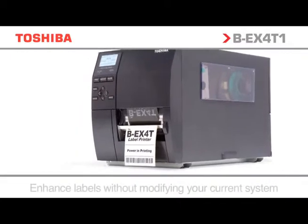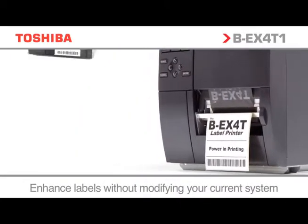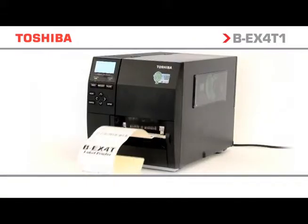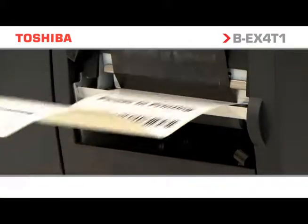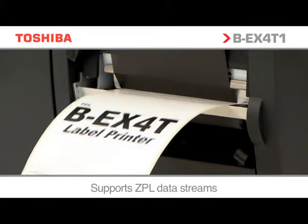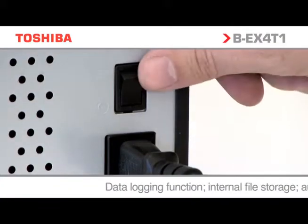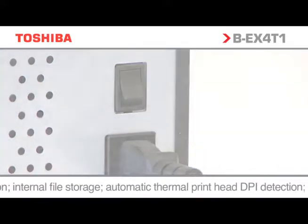Emulation technology enables Toshiba printers to work with competitor data streams. No software changes are required — just install the printer and start working. Free yourself from the restrictions of your legacy systems, protect your future investments, and lower the Total Cost of Ownership.